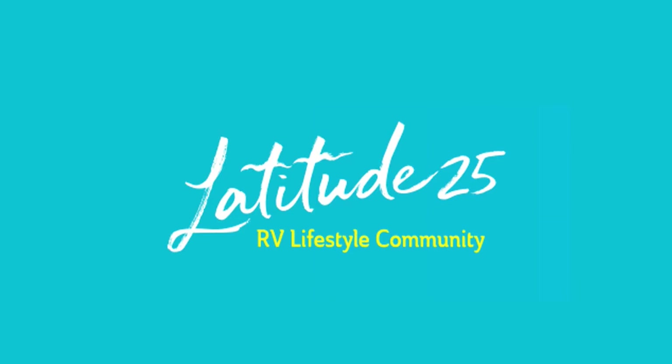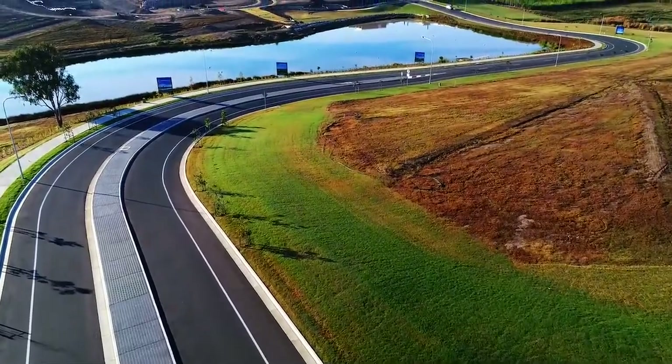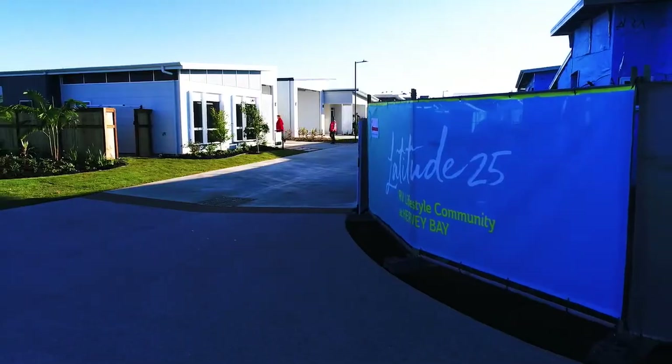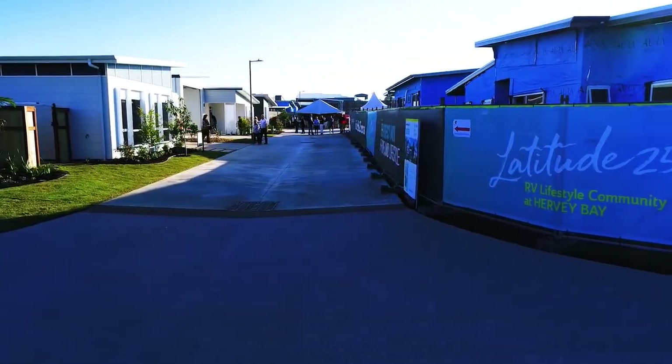We've looked at a lot of these community-type estates, and the quality is what we've bought. We just really fell in love with the design. It is just a cut above the rest — it's just magnificent. The homes are beautifully built.